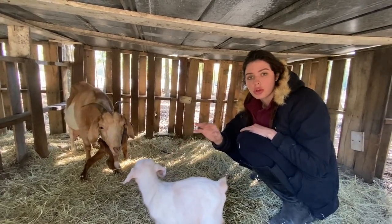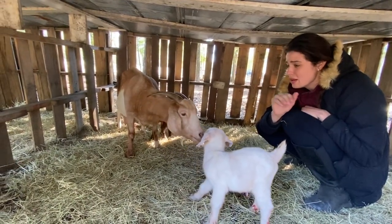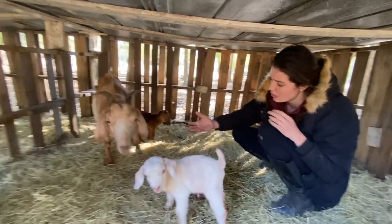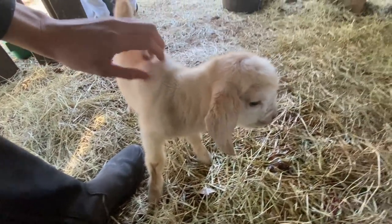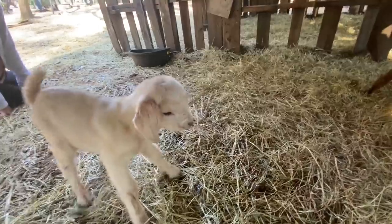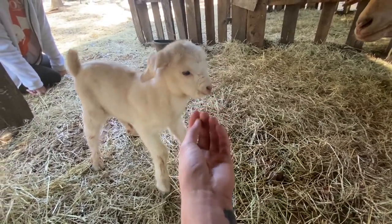We have two boys! Let me grab the other baby so I can show you guys the size comparison, because baby goats grow so quick. Baby girl, you did so amazing — what a good mama. She's like, 'Don't touch me right now, I just gave birth!' I totally get it. How adorable! We have two little healthy baby boys. You have green eyes — wow, you're so cute!